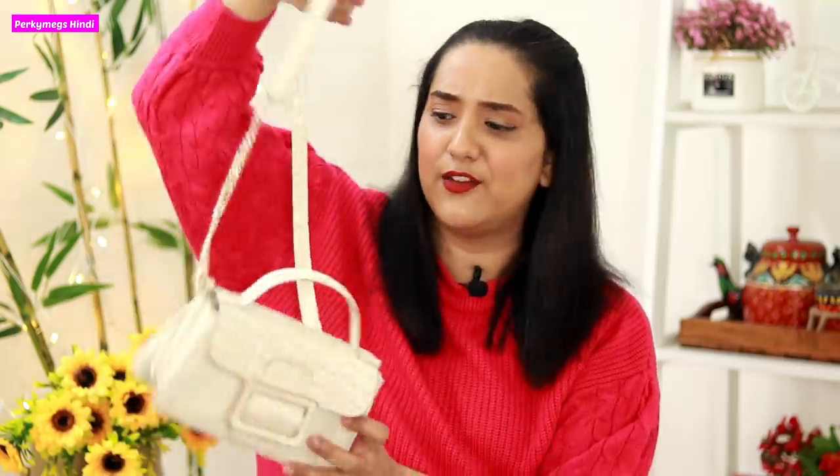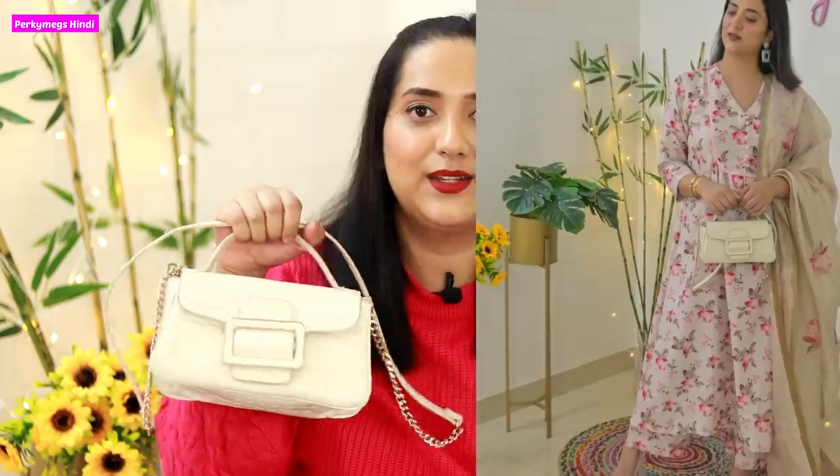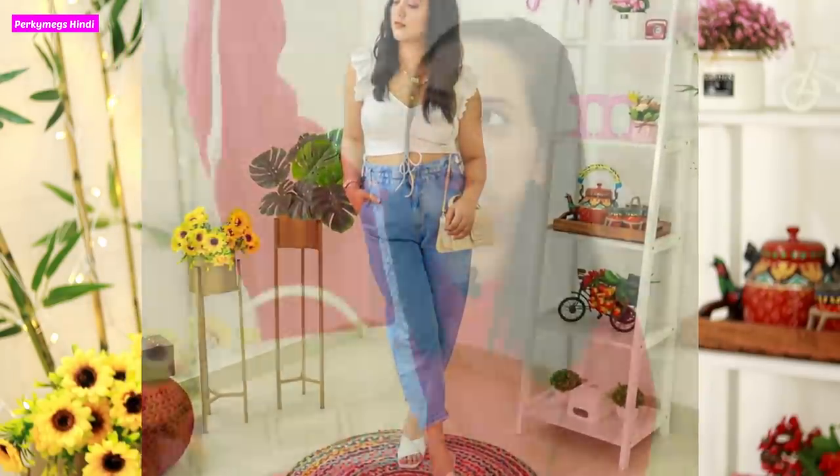The first one is this handbag which I bought from Zara. The best thing about it is that it has a top handle, so it has a dressy look, and I can also use it as a sling bag whenever I need it. I really like this bag — I bought it last year and I wear it in almost every look.